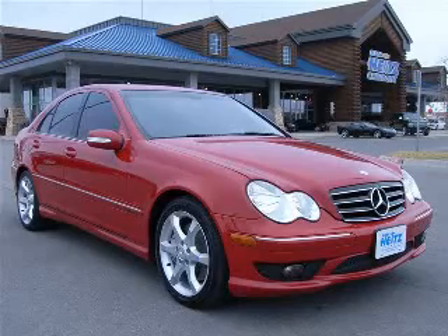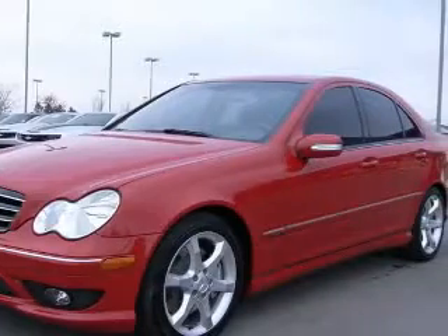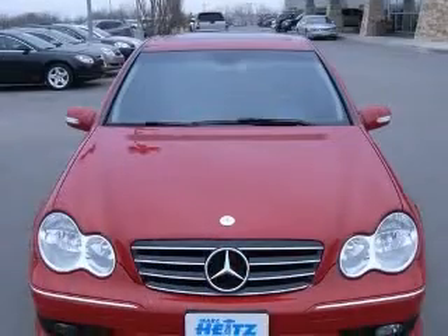We are proud to present this excellent 2007 Mercedes-Benz C230. This C230 has a 2.5L V6 engine and an automatic transmission.